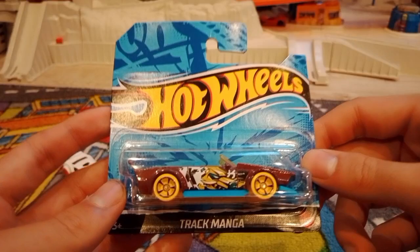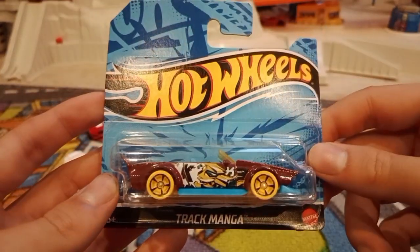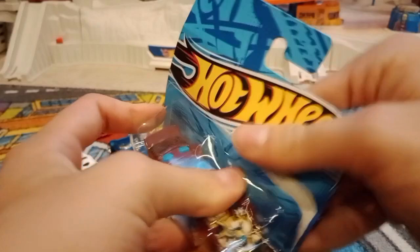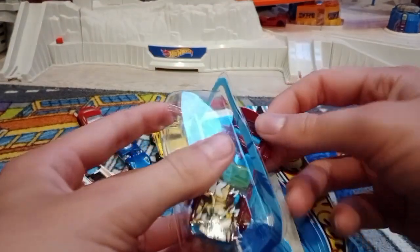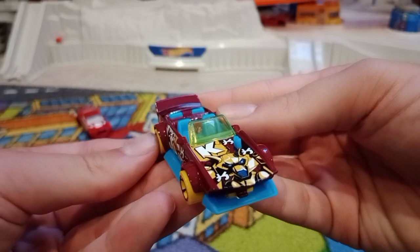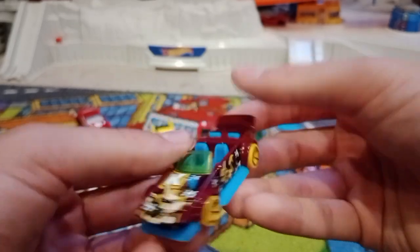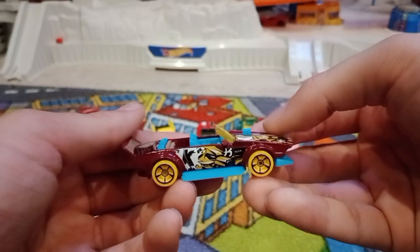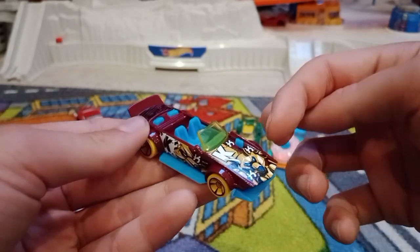Alright, let's open this new car, Trackmenga. Okay, so here's the Trackmenga.